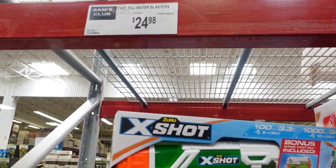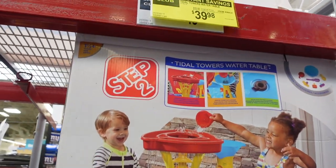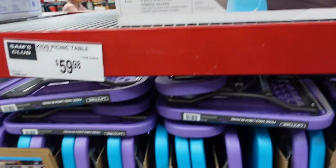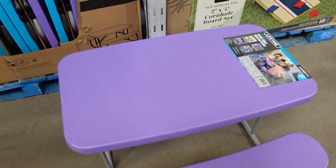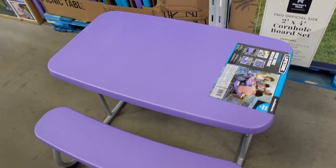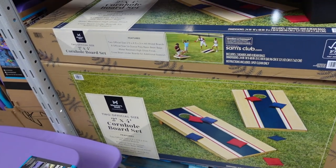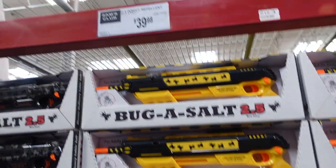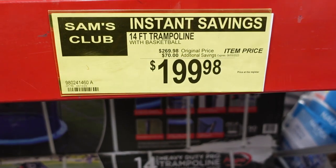They have some water blasters up here for $24.98. The water table — you guys cannot go wrong with this — it's on sale for $39.98. Our kids have hours of entertainment with this. These cute little picnic tables are $59.98 — I love that they are foldable so you can travel with them to relatives' houses or just put them away easily.